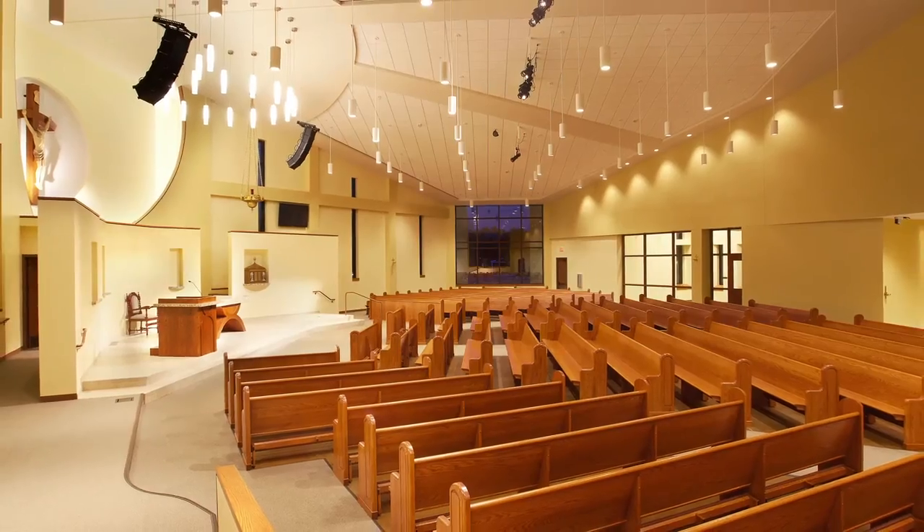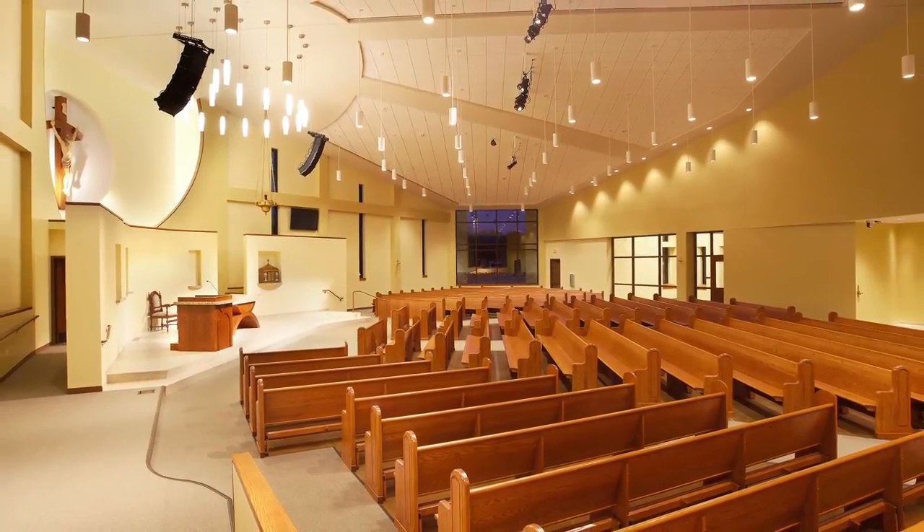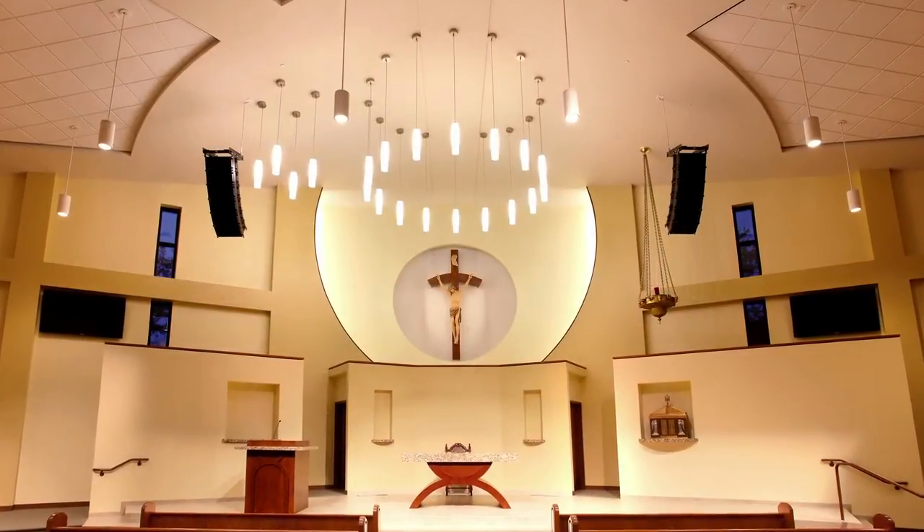The floor plan of the parallelogram allowed the seating to be angled and focused to the high point of the ceiling, which is above the altar.